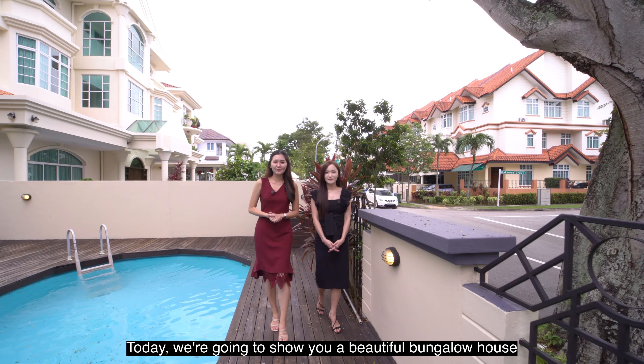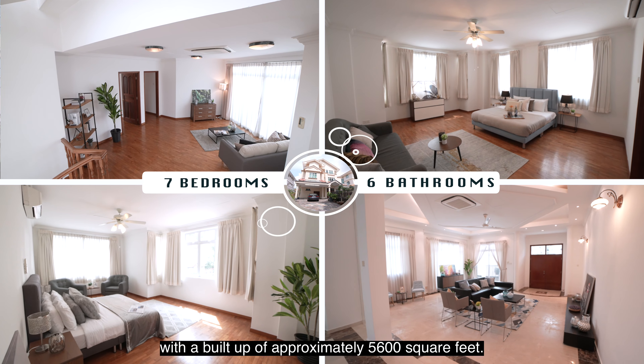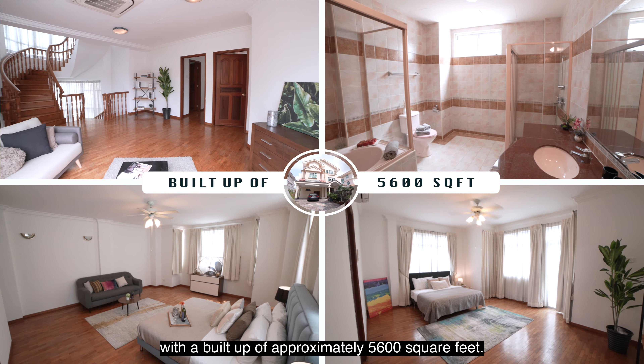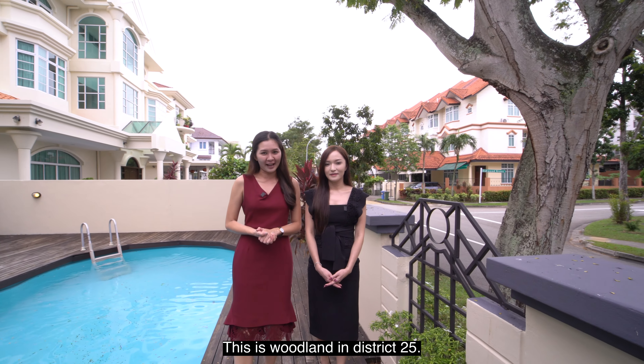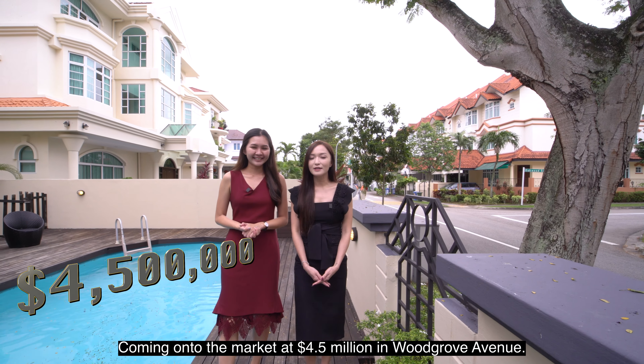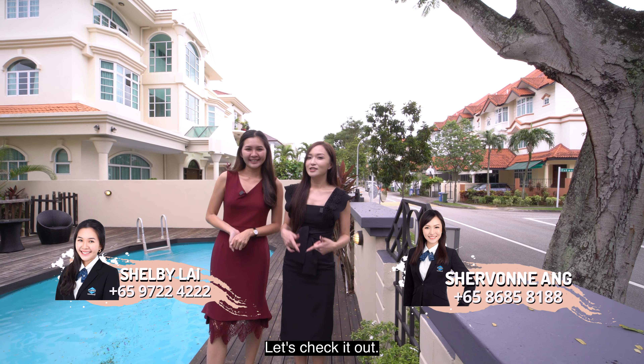Today we're going to show you a beautiful bungalow house with seven bedrooms, six bathrooms with a build-up of approximately 5,600 square feet. This is Woodlands in District 25, coming on to the market at 4.5 million in Woodgrove Avenue. I'm Siobhan. And I'm Shelby. Let's check it out.